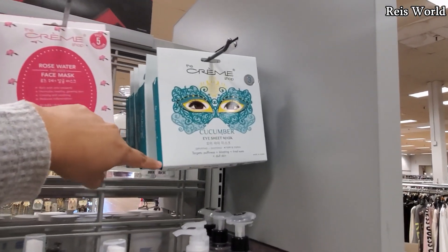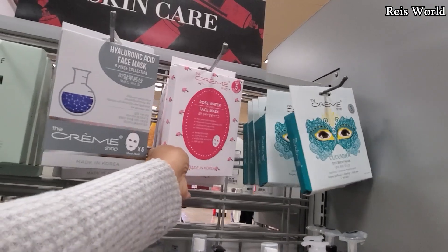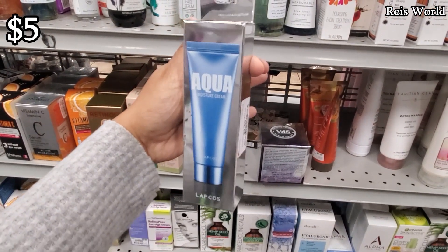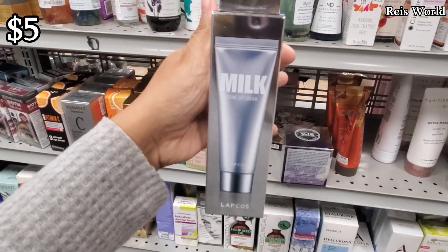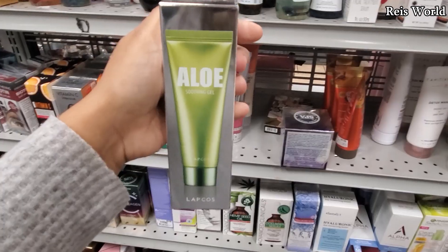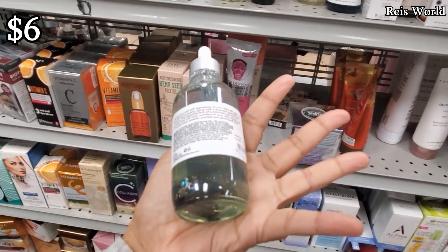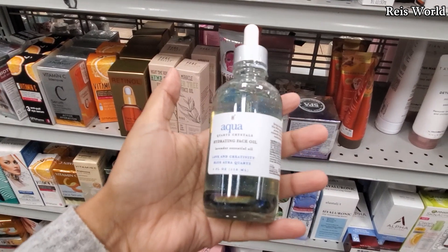They do have the rose water and the cucumber ice sheet, and you only get three here versus five in here. I do have this one and I like it. I've been finding this brand a lot. This is the aqua moisture cream for five dollars. They also have the milk tone-up cream, the collagen firming cream for five dollars, and the aloe soothing — they have like everything here.